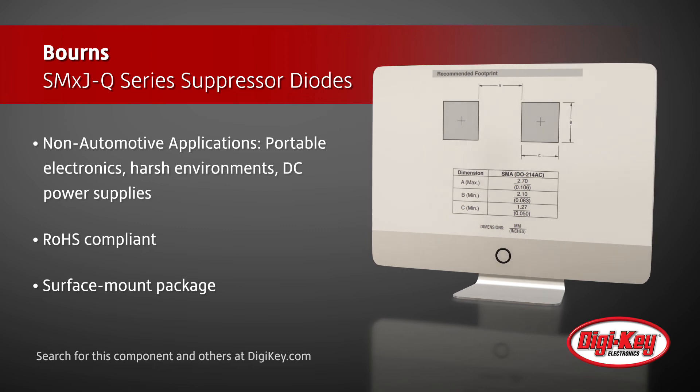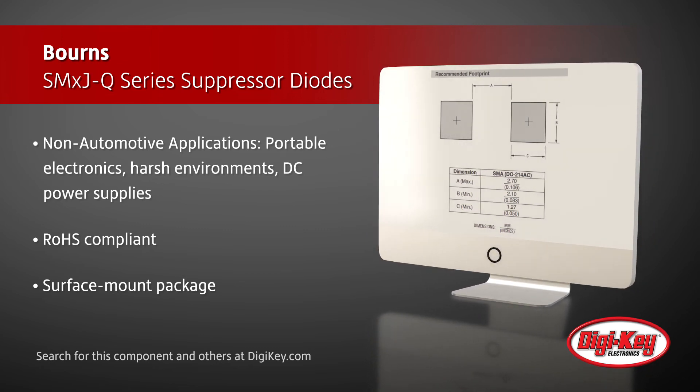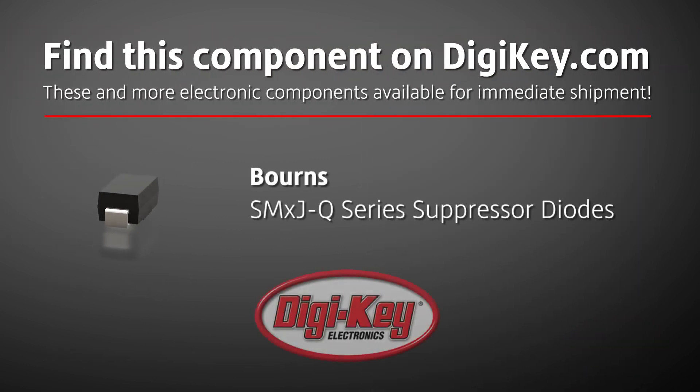Additional markets include computer, industrial, and consumer electronics. This RoHS-compliant series is available in surface mount packaging.